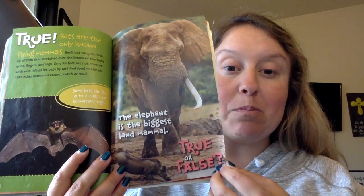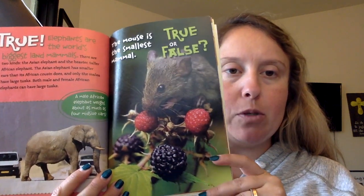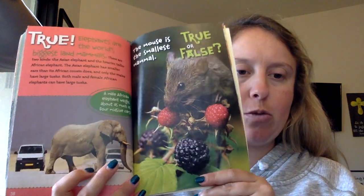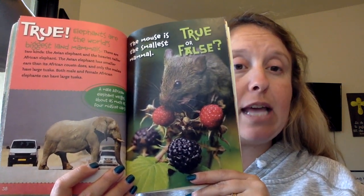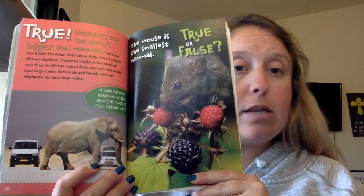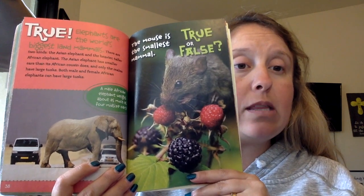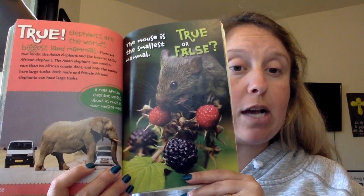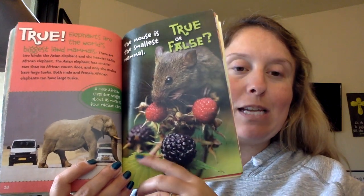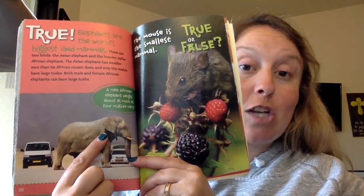The elephant is the biggest land mammal. True. Elephants are the world's biggest land mammals — you can see that compared to a truck here. There are two kinds: the Asian elephant and the heavier, taller African elephant. The Asian elephant has smaller ears, and only the males have large tusks. Both male and female African elephants have large tusks. African elephants have ears in the shape of Africa.